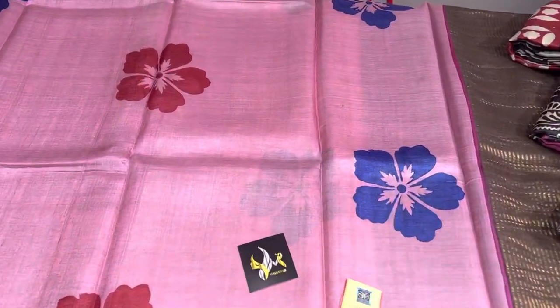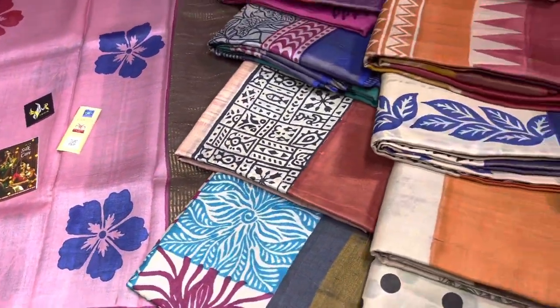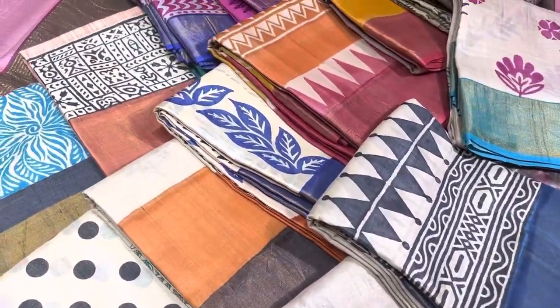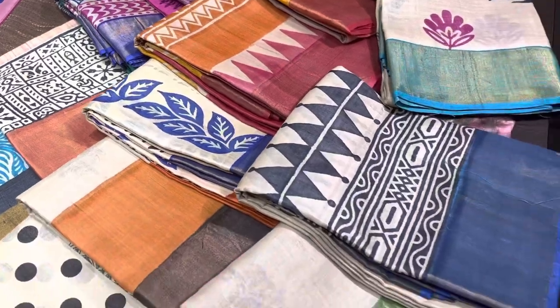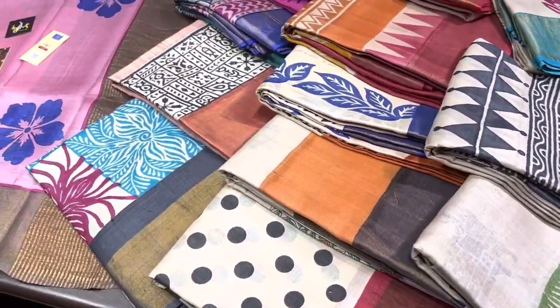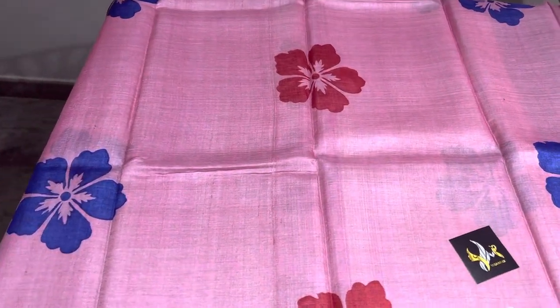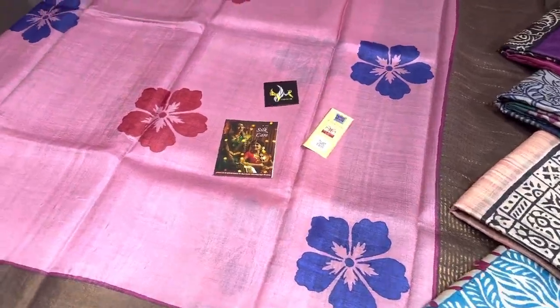Hi, vanakam and welcome to Ugomugi's Life. Today we are going to see a very beautiful Tassa silk saris block printed collection. These are very light in weight, beautiful, classy collection which gives you a very beautiful, rich look and a comfortable wear experience.